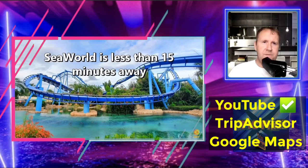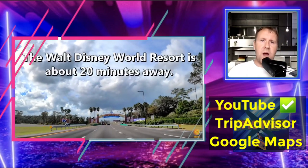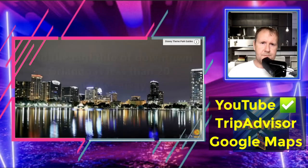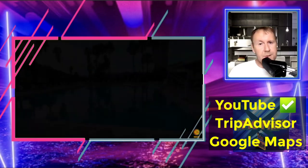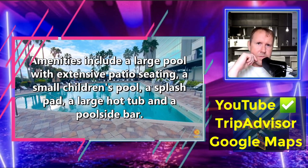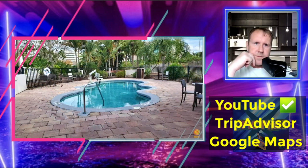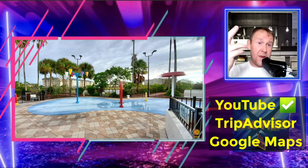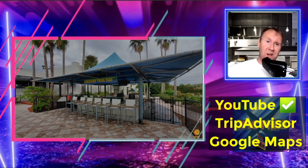All the other theme parks are quite close as well — apparently 15 minutes from SeaWorld, and Walt Disney World is about 20 to 25 minutes. The nightlife in downtown Orlando is 20 minutes away, though personally I just go to CityWalk. The pool looks very basic but will do the job for swimming, and there's an Achilles pool too, a splash area for the kids, and a poolside bar — what else could you ask for?